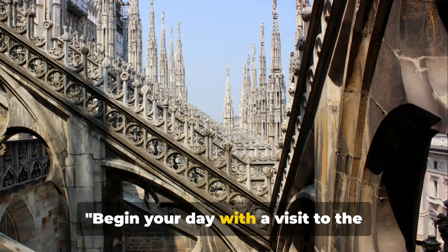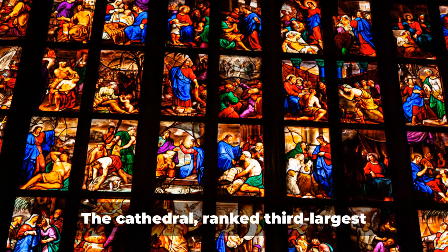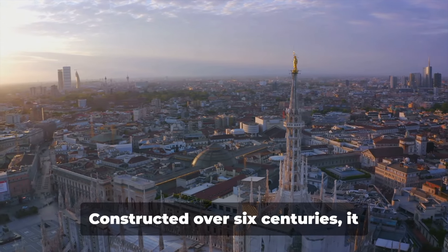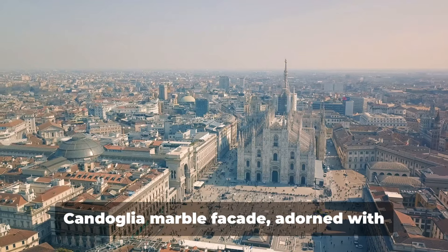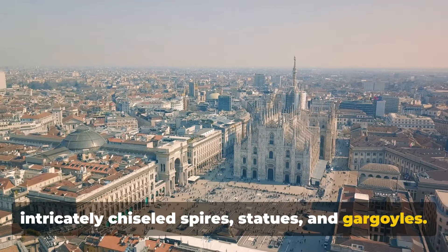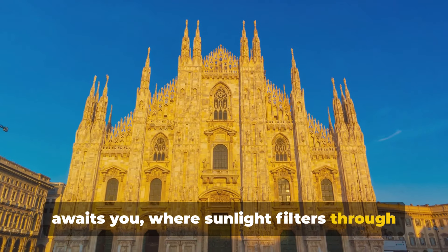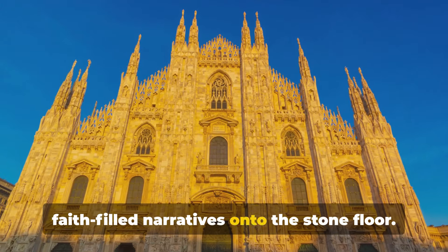Begin your day with a visit to the breathtaking Duomo di Milano, a marvel of Gothic architecture. The cathedral, ranked third largest worldwide, showcases human ambition and artistic brilliance. Constructed over six centuries, it commands respect for its impressive Candolia marble facade, adorned with intricately chiseled spires, statues and gargoyles. Inside, an expansive, serene sanctuary awaits you, where sunlight filters through colourful stained glass, casting faith-filled narratives onto the stone floor.